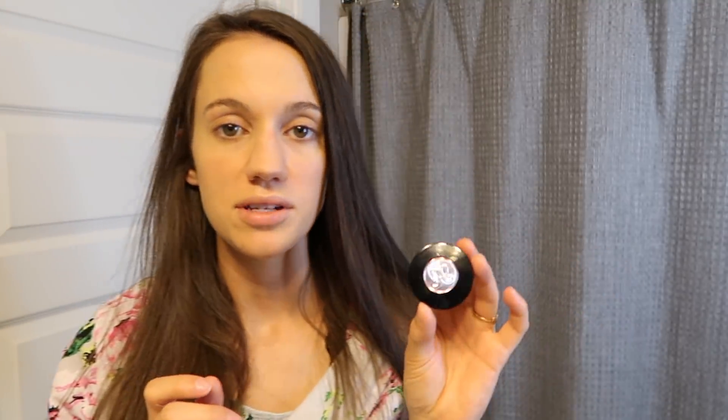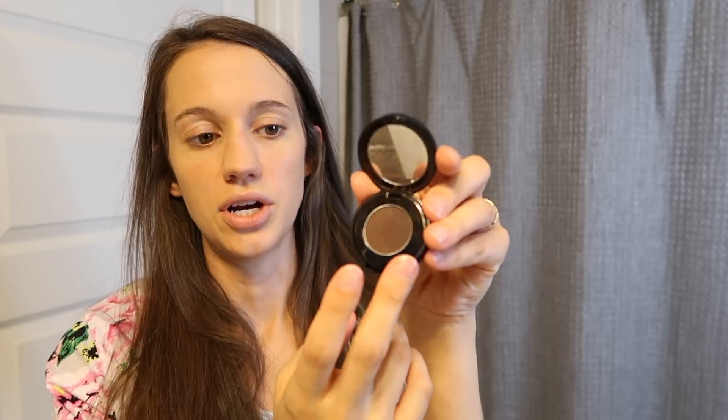Moving on to eyebrows — I use the Anastasia Beverly Hills brow powder duo in ebony. It has two colors: a lighter and a darker, which is great because I like to keep the inner portion of the eyebrow a little lighter than the outer. I blend and tweak it depending on what portion of my brow I'm working on. I use an angled brush from Sephora — I've had it so long the numbers have rubbed off, but any angled brush will do.